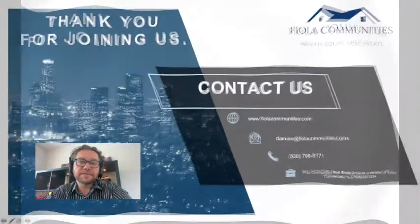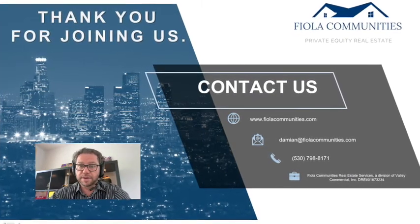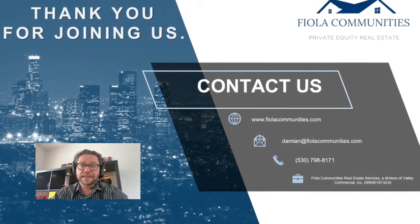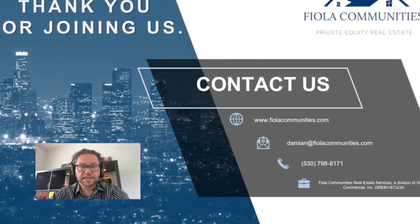This is a Reg D 506C offering for accredited investors. Please note, you can follow the More Information link in the notes above, where you'll be able to register on our website and get more information about this deal and FIOA Communities in general, including our track record. We also end this video with a slide where you can contact us directly.